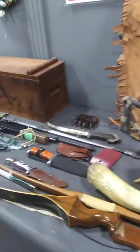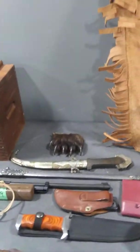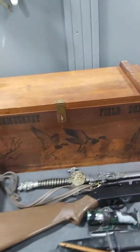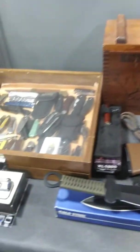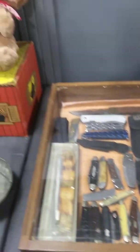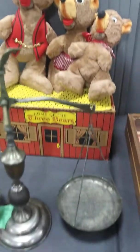we've got guitars, arrows. We even have a real bear claw here. We've got swords. We've got an ammo fill box. We've got a lot of knives, collectable knives and everything here. There's an old home of the three bears box with the bears.